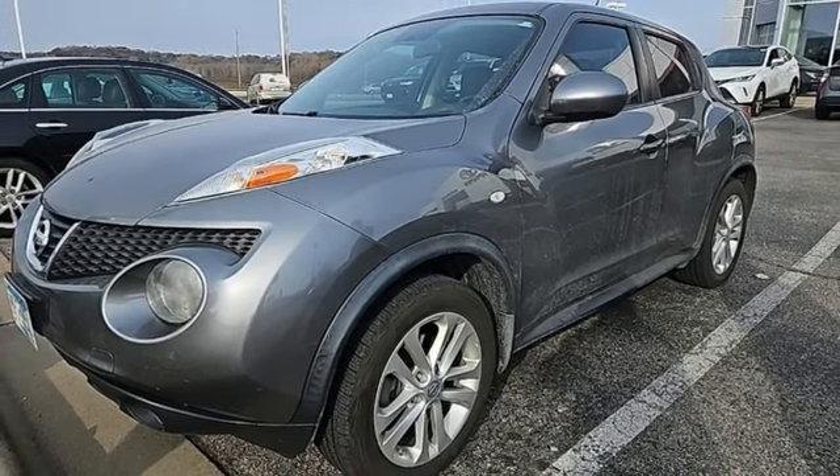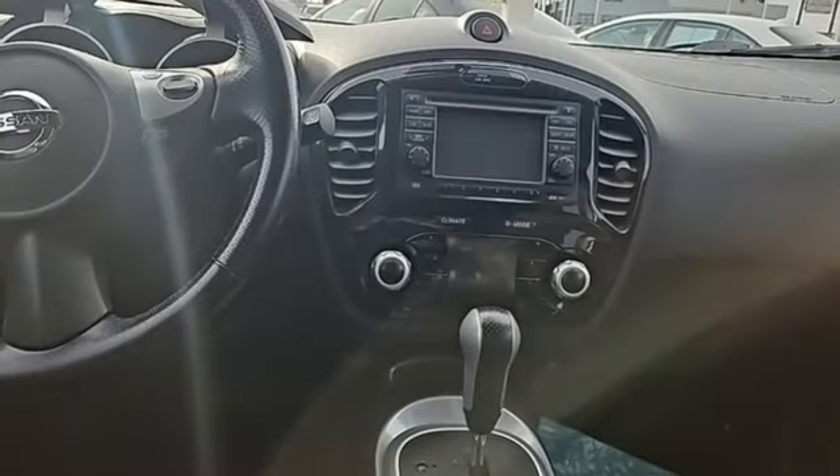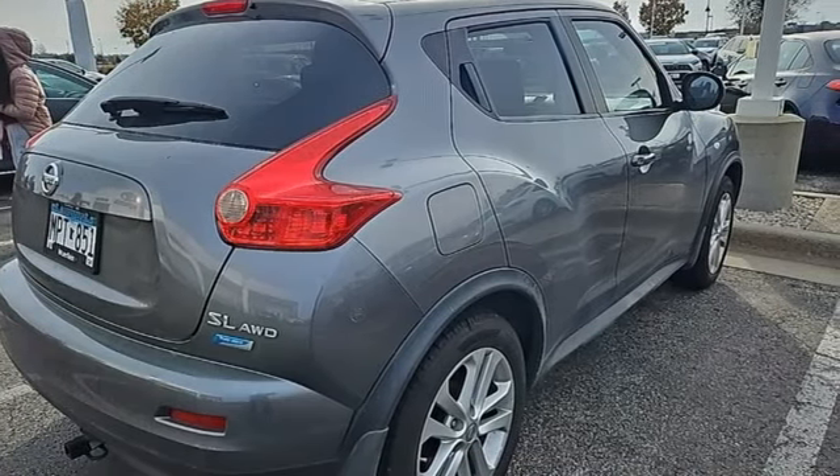Continuously Variable Automatic Transmission, Express Open and Close Sliding and Tilting Sunroof, 4-Wheel Drive, and Intercooled Turbo Inline 4-Cylinder Engine. Hurry in today and see it for yourself.